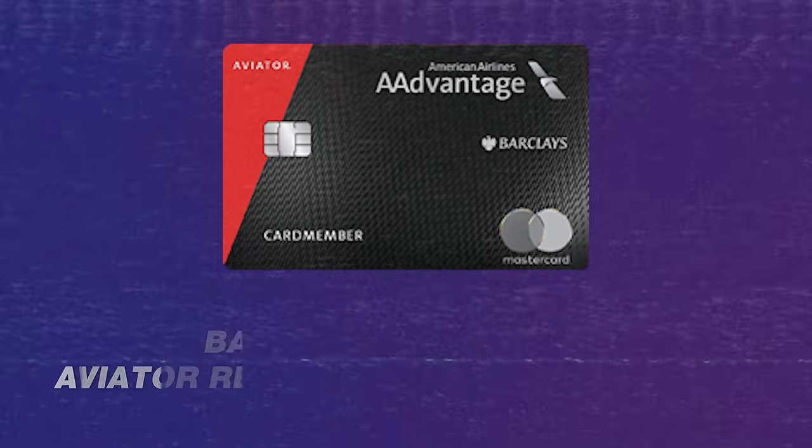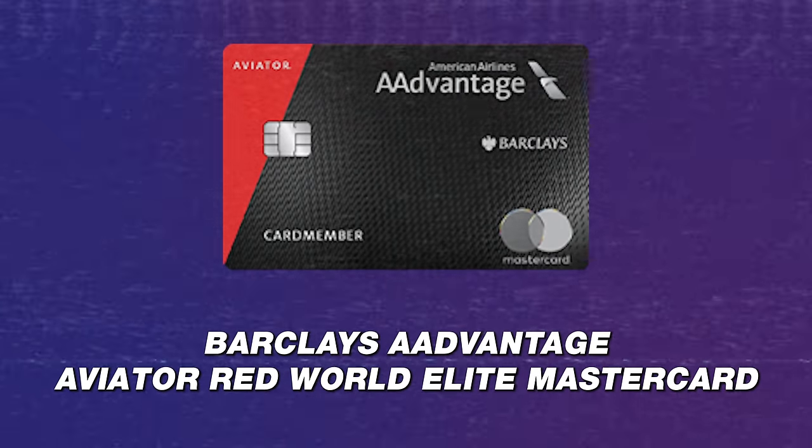Number six: the Barclays AAdvantage Aviator Red World Elite Mastercard — we're just going to call it the Barclays American Airlines card. Sign-up bonus: you will get 60,000 American Airlines miles after you make one purchase. That's it — buy a packet of gum, 60,000 miles. This card will earn you two American Airlines miles for every eligible dollar spent on American Airlines purchases, and one mile for all other purchases.